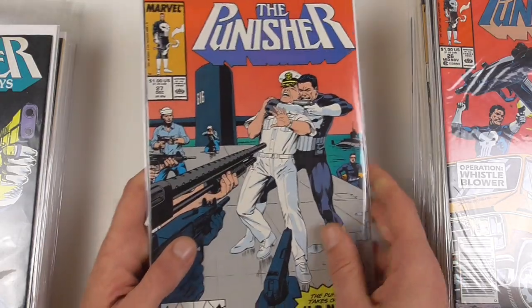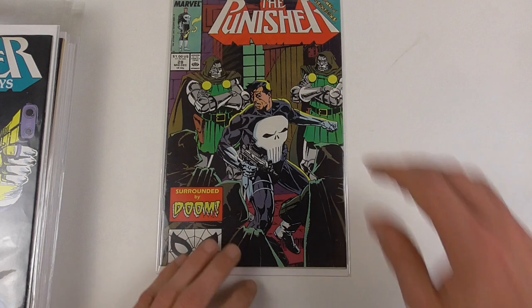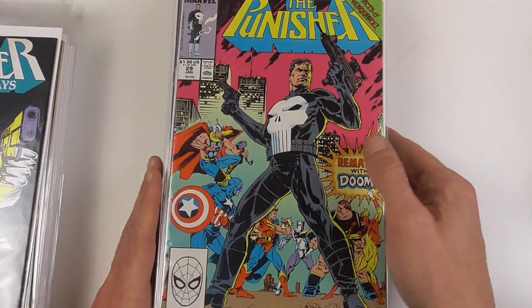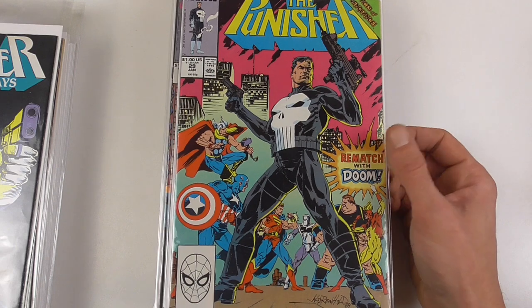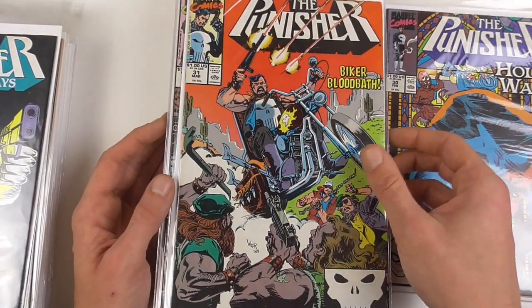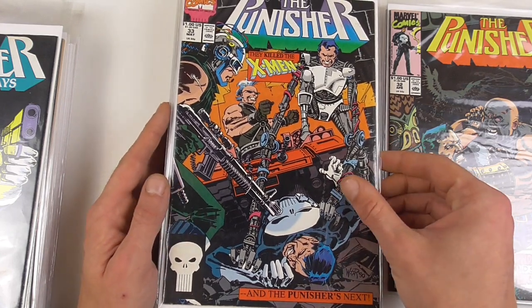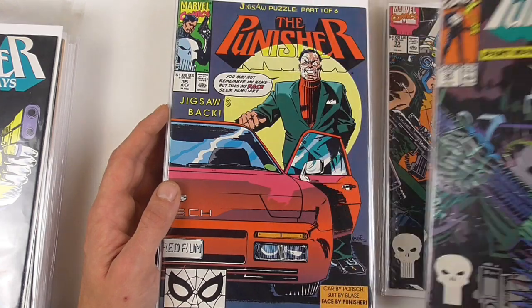Punisher against the Navy — what I think is funny is that the numbering of the U-Boat is 616, which is obviously the Marvel Universe numbering. Then we have an Acts of Vengeance crossover, so Punisher goes up against some Doom Bots. Acts of Vengeance basically spread through a lot of Marvel books, where all these supervillains teamed up and each fought against a hero that wasn't usually his nemesis. Here's part two of this crossover, number 30. Then Punisher goes up against a biker gang, and in issue 33 he goes up against the Reavers, who are usually X-Men enemies.